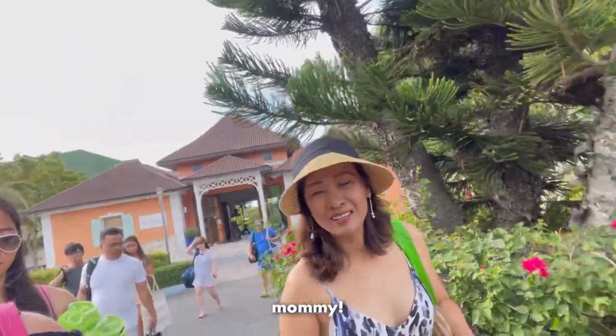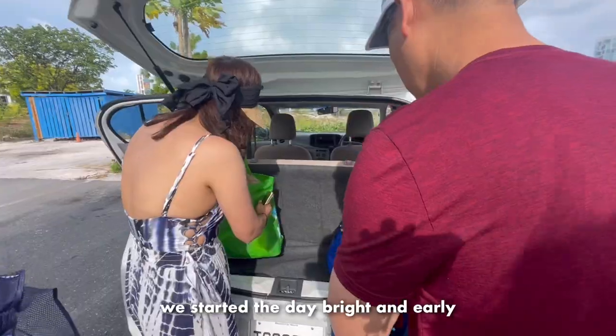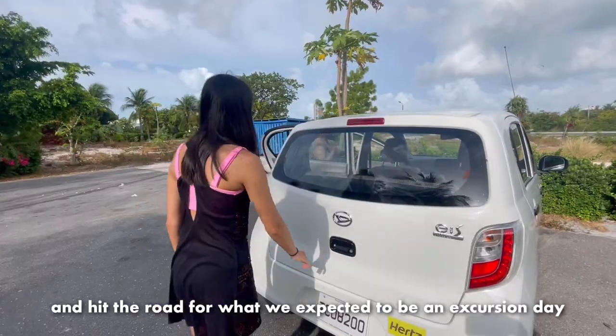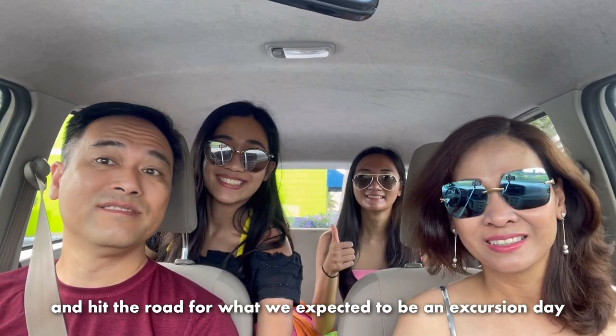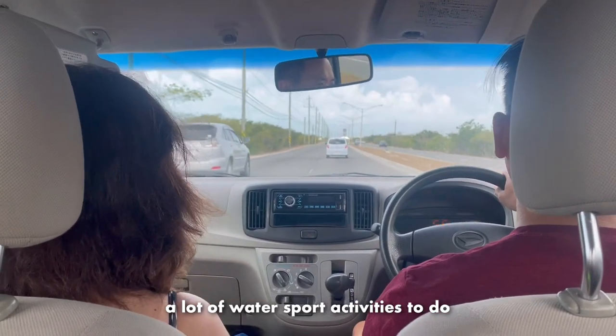Morning, it is Day 3! Today we had a new job style - we started the day bright and early and hit the road for what we expected to be an Excursion Day. We are heading towards La Brisas, which offers a lot of water sport activities to do, including renting a pontoon.